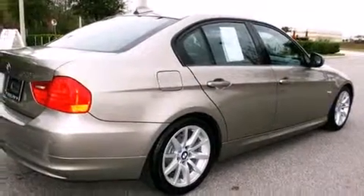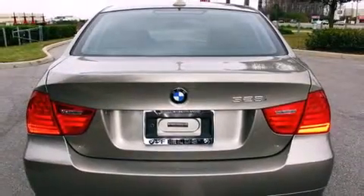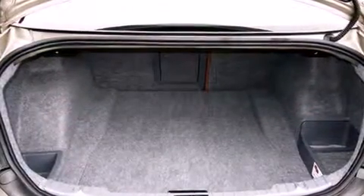BMW prioritized fit and finish, as evidenced by adjustable headrests in all seating positions, automatic temperature control, rain-sensing wipers, remote keyless entry, and more.